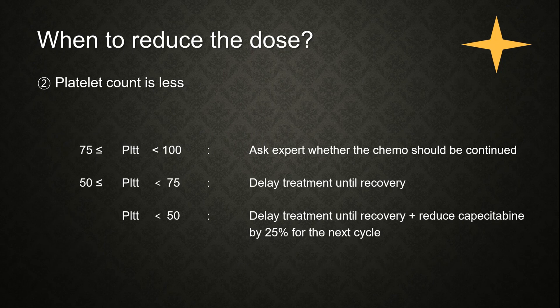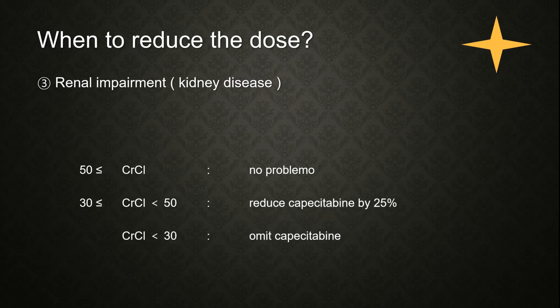Dose adjustment is also needed when the platelet count is low. Additionally, renal impairment requires dose reduction: when creatinine clearance is 30 to 50 mL/min, the dose should be reduced by 25%. If creatinine clearance is less than 30 mL/min, capecitabine cannot be used.